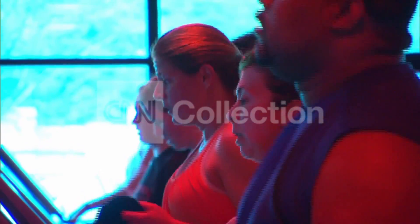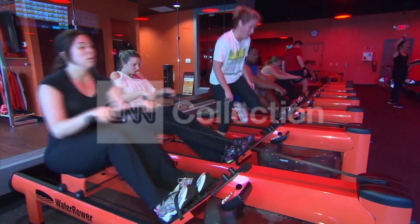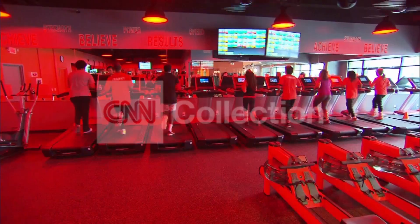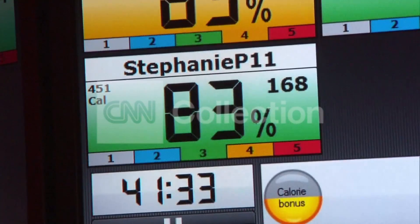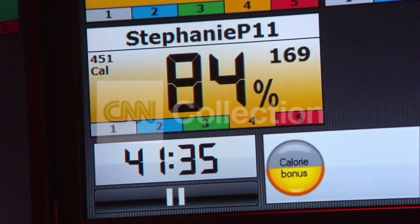By the light of an orange glow, this group is sweating it out. The workout is called Orange Theory Fitness and it targets different heart rate zones, each represented by a rainbow of colors. Here's how it works.